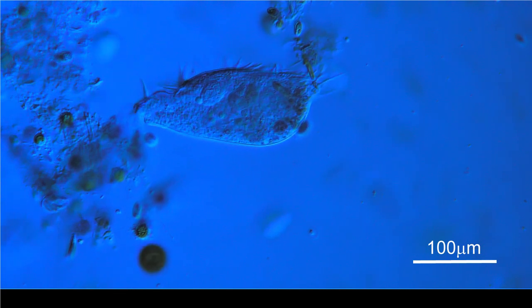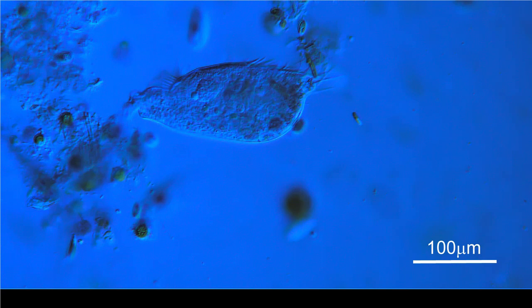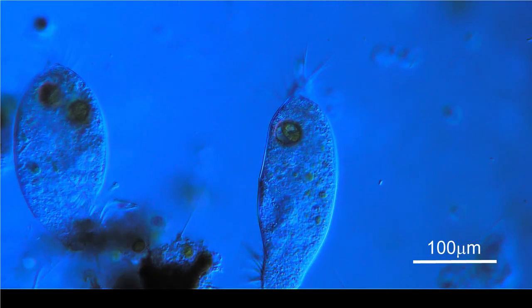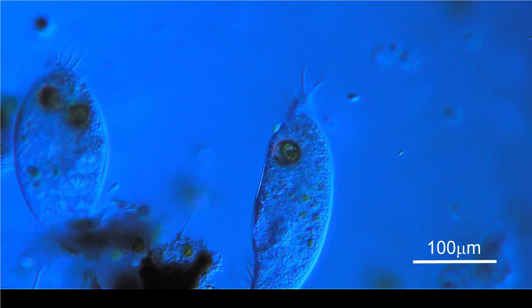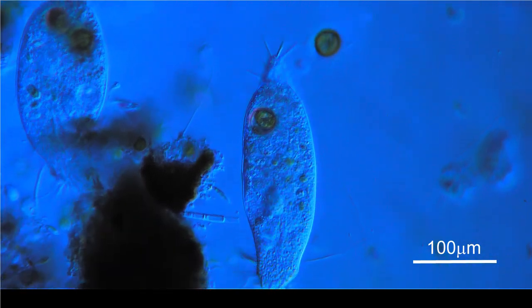Focusing into the body, two macro and micro nuclei are visible. The overall body shape is elongated and tapers into a tail which also has cilia. The frontal cilia aid in movement.